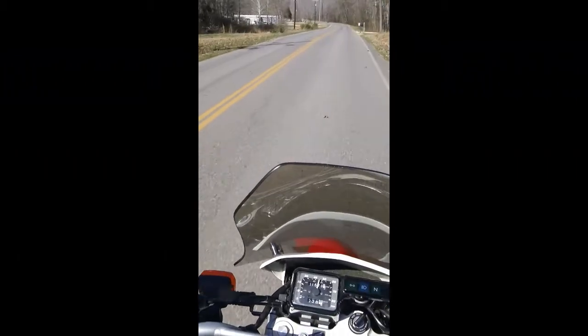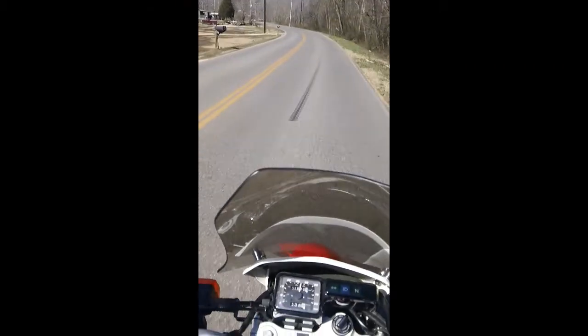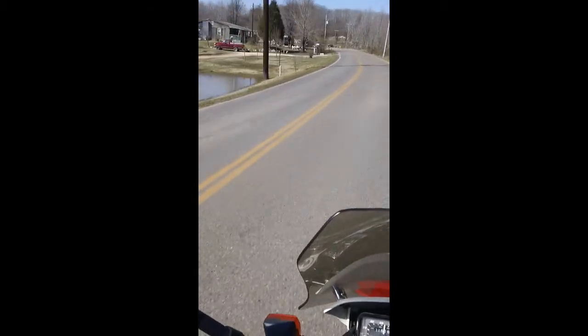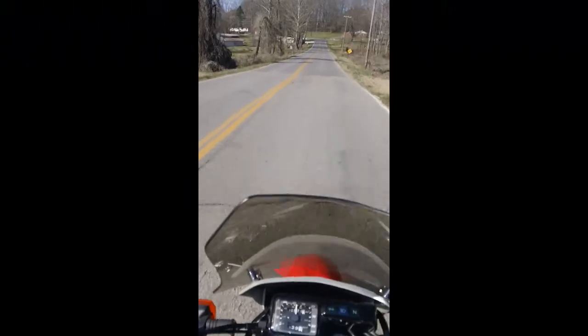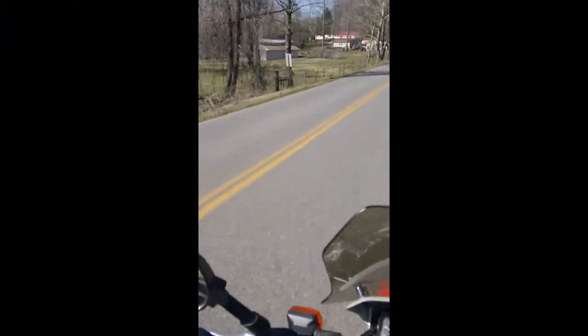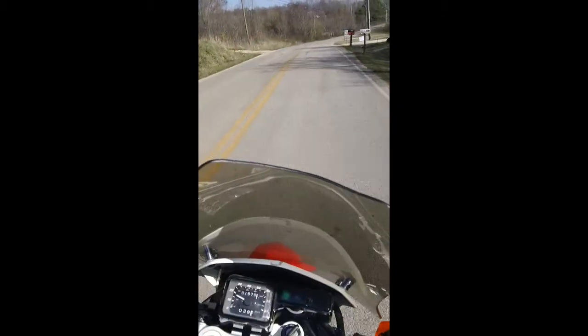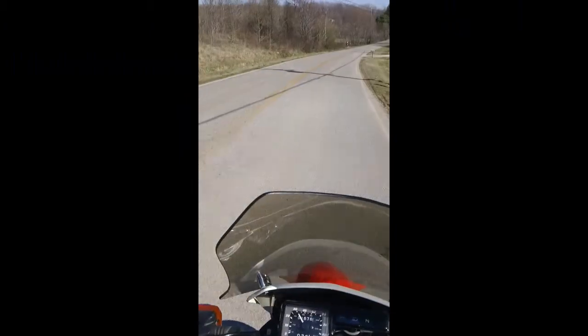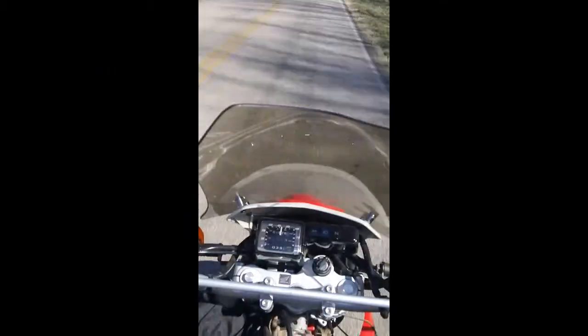I'm 39 years old now, and I have not been riding my whole life. That's about 20 years there that I did not ride. Of course, I had a son who's 19 now, and life kind of took priority getting him grown. I just recently got back into riding again, back on the road, off-road.